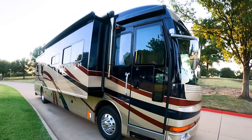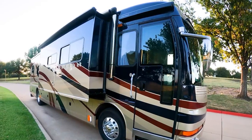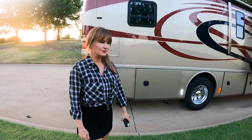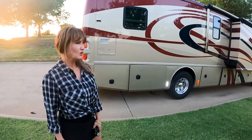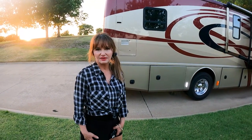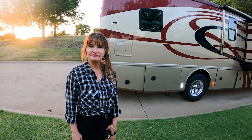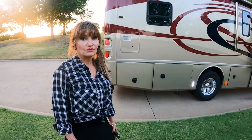We might even meet you somewhere if you'd like to have us bring it to you. All right, let's see Ms. Carol next. Hi, everyone. Since we listed our 2007 American Tradition Coach, we've been getting a lot of inquiries about the features that we really enjoy about owning this coach and have enjoyed over the years. There's too many to list, so we thought we'd give you a brief tour.